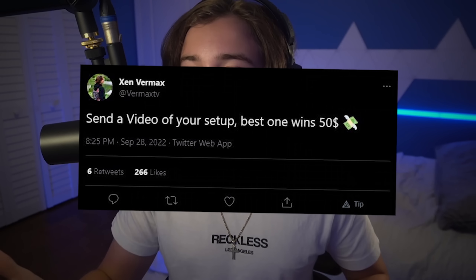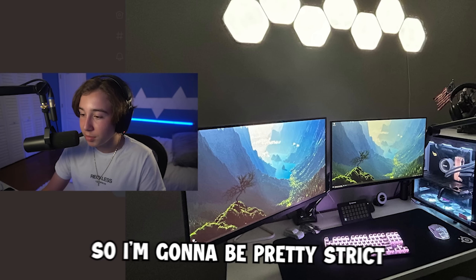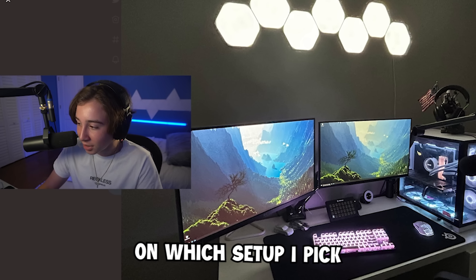I told my subscribers to send their best gaming setups, and the best one will win $50. We actually had over 100 people submit their setups to be in this video, so there's a good amount of competition. I'm going to be pretty strict on which setup I pick to win the $50.